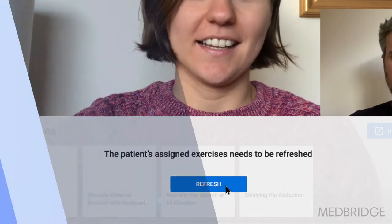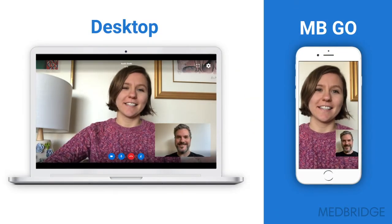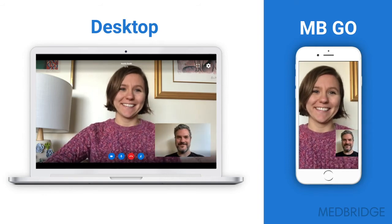Because Virtual Visits sits within the patient engagement platform, any updates you make during your visit will be reflected in their patient portal and home exercise program. Additionally, patients can easily access virtual visits from their patient portal on desktop or their mobile device via MedBridge Go.